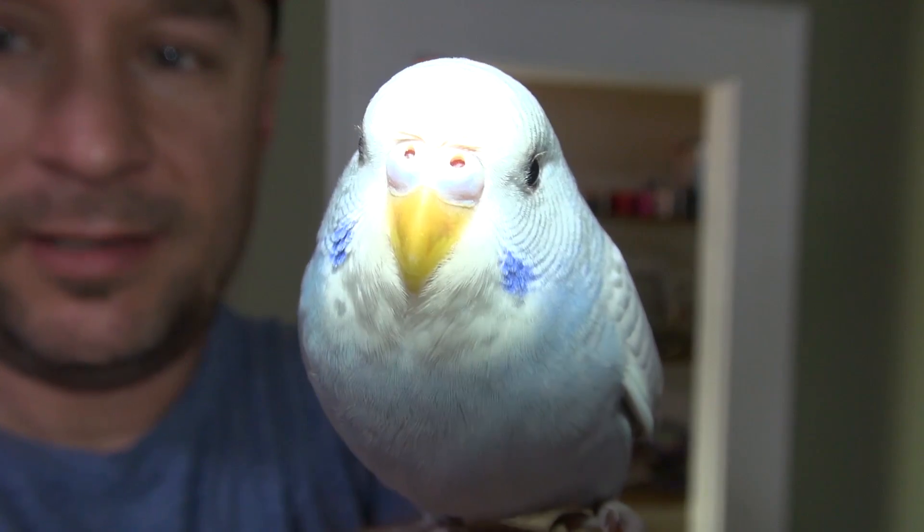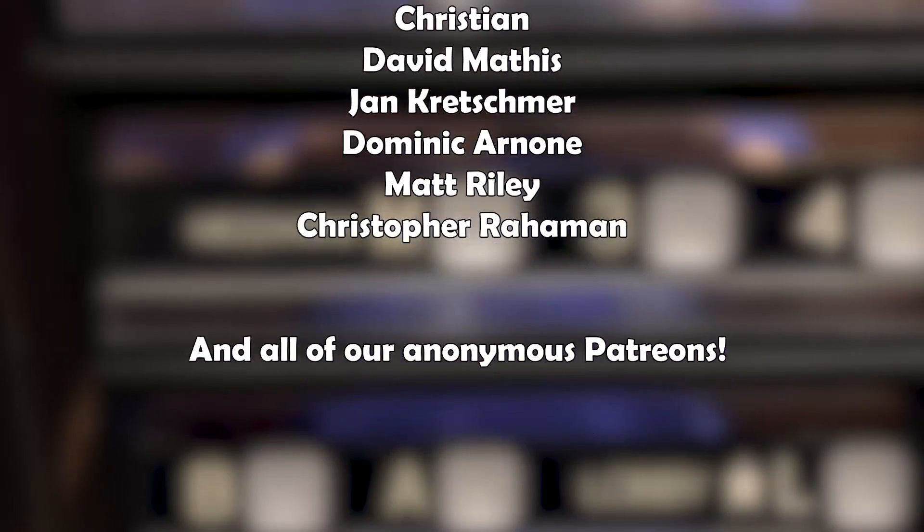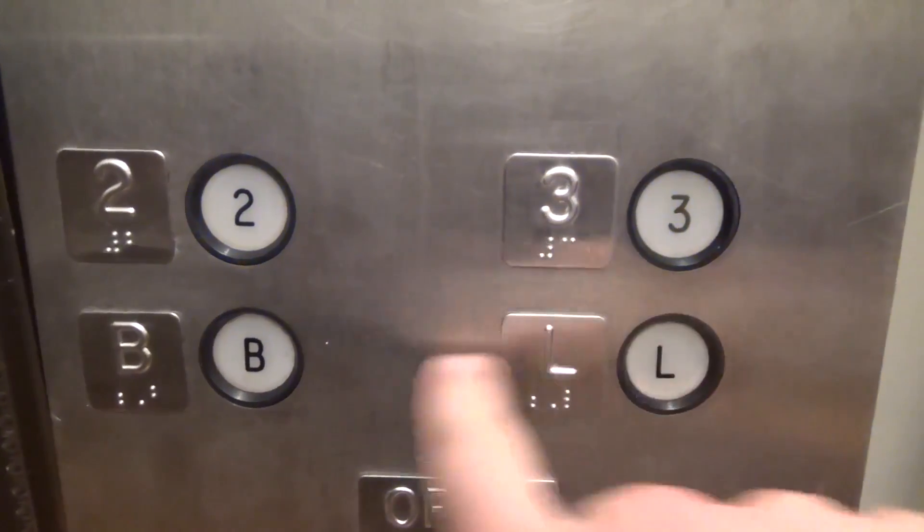That'll be good. Tinkle Bird says a huge thank you to all our patrons. The video's over but it doesn't have to be — you can always watch more. Click the buttons and don't forget to subscribe and light up that bell. Until next time, bye y'all!